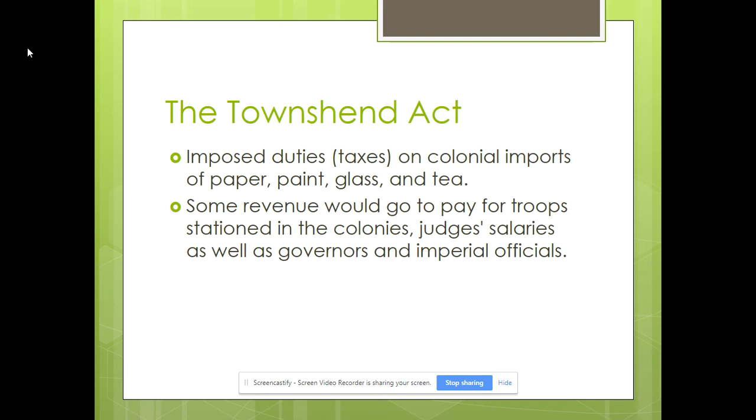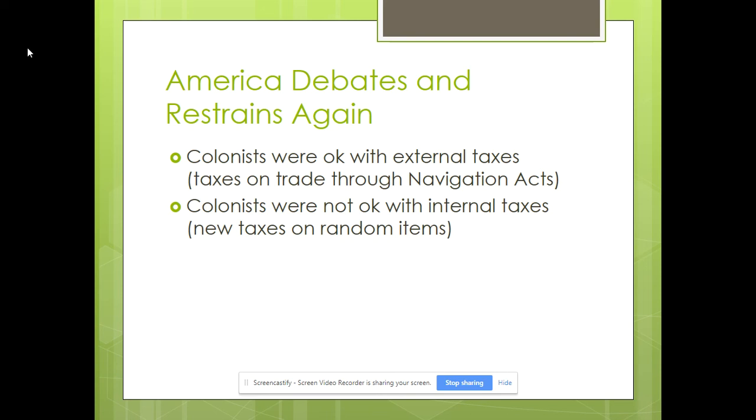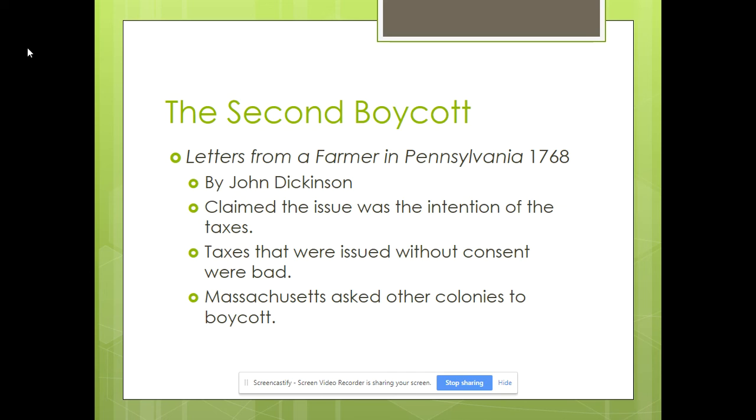When the New York Colonial Assembly refused to comply with the Quartering Act, Parliament passed the Restraining Act, which basically suspended the legislature from even meeting — like the federal government shutting down a state legislature. One thing to keep in mind is colonists were okay with some taxes. They knew taxes were a necessity to function. Any society throughout history that has been a civilization has had to pay taxes. Taxes are a fact of life — there are three things you have no control over: being born, dying, and paying taxes.